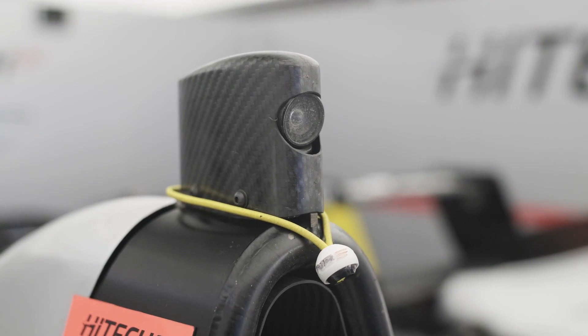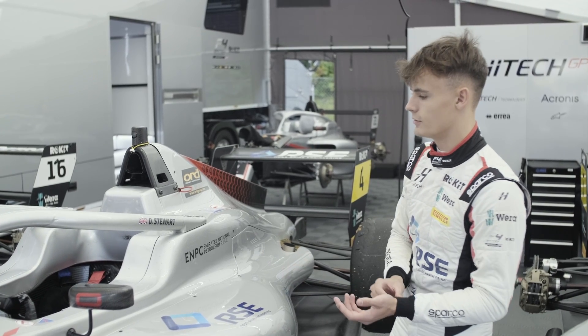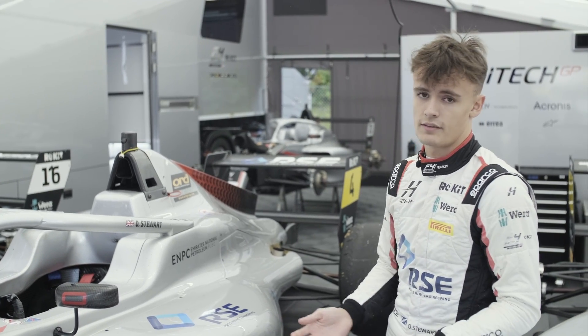Here, this is a camera we use. So if anything happens in the race we can review it afterwards, or if there's anything we need to adjust setup-wise, we can have a look at that and see if there's anything we need to improve.